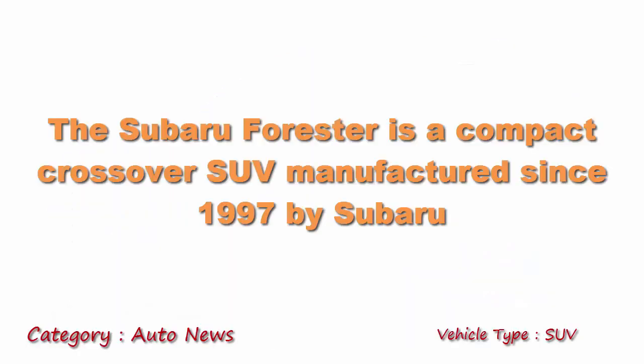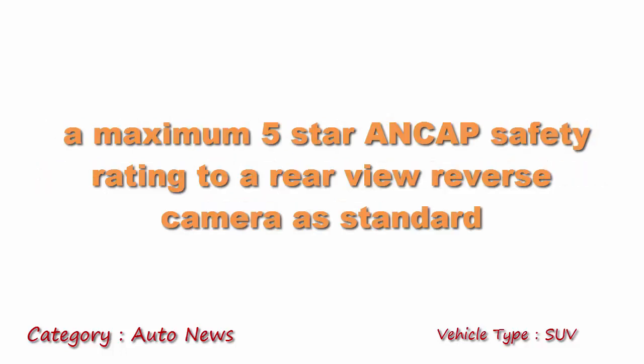The Subaru Forester is a compact crossover SUV manufactured since 1997 by Subaru. It has been given a maximum 5-star ANCAP safety rating.